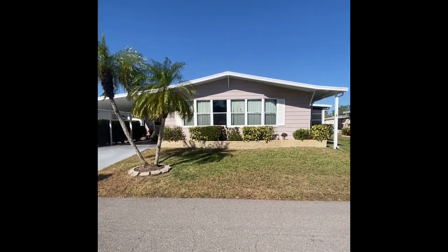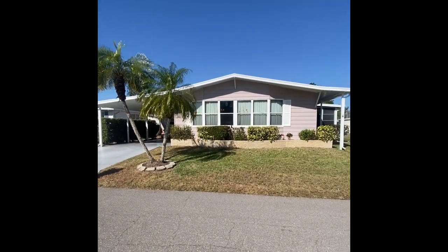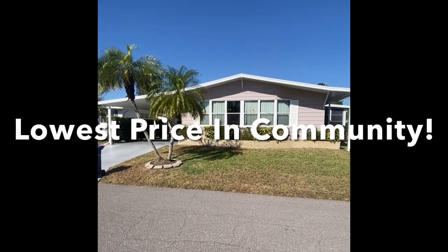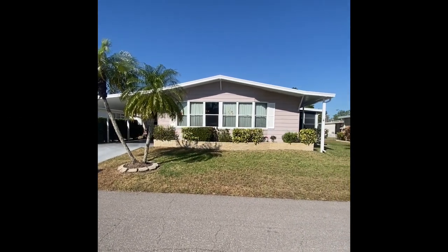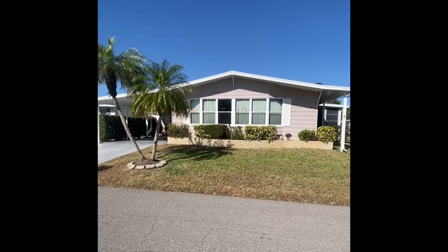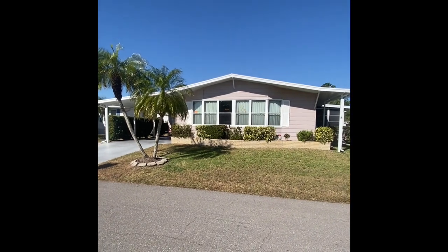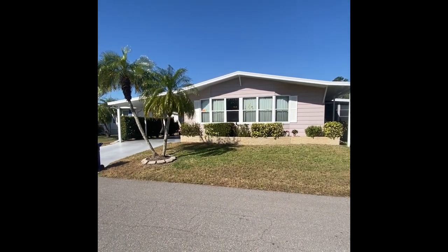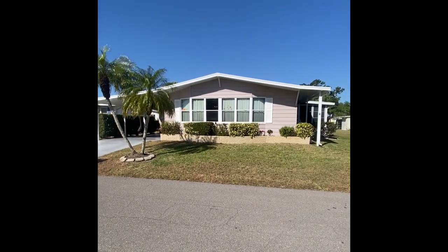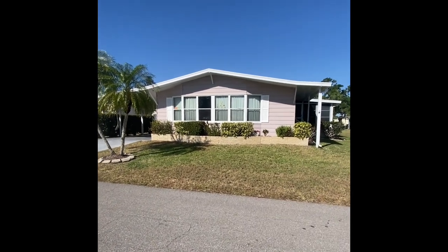This property on Seven Oaks Drive is going to be one of the lowest-priced homes — in fact, the lowest-priced home in the community, coming in under $100,000. That's a rarity, as most homes here go for north of $150,000 to $200,000. The seller has recently had a change of heart and needs to sell fast, so if you're an interested buyer looking for a resort-style community, please enjoy the full tour.